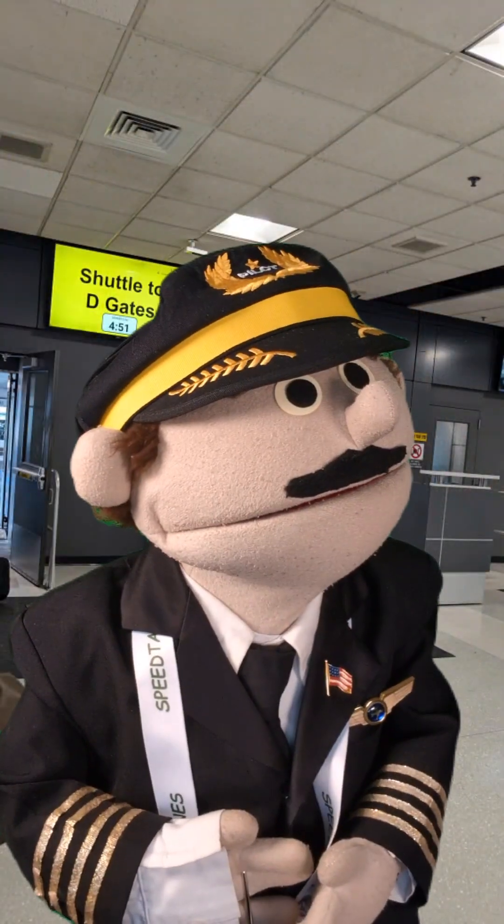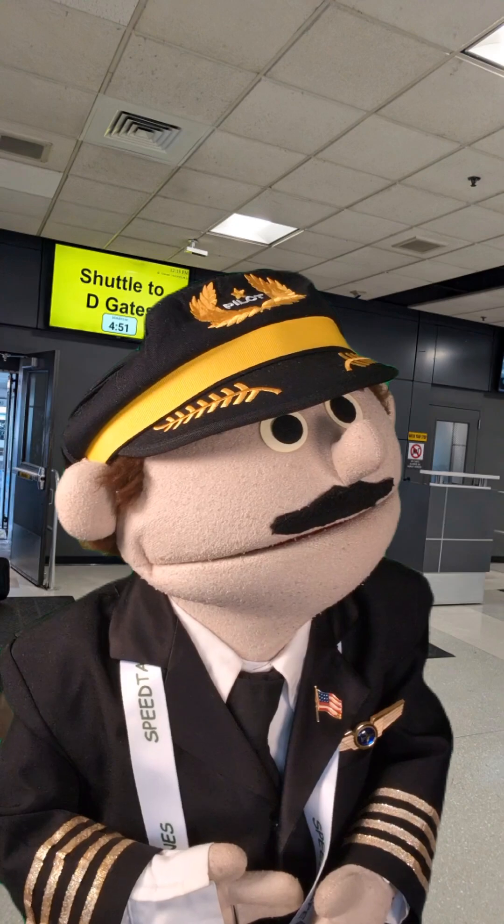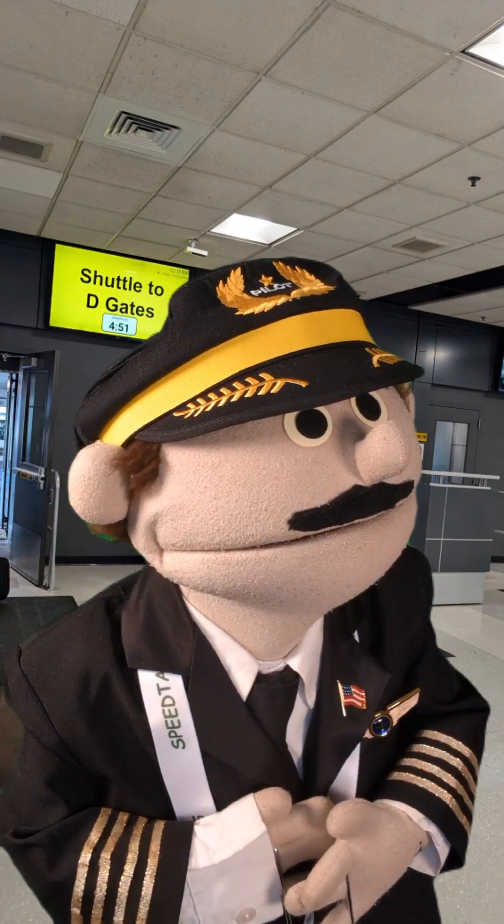Sure, I can explain all the anti-icing aircraft systems, but I think I know someone who could do it a little bit better than me. Hey, Roger. Yeah, this guy wants to know about all the anti-icing systems onboard a modern airliner. All of them? Yeah. How much time do I got? About 2 minutes 30 seconds.